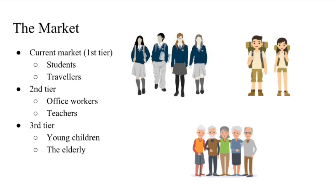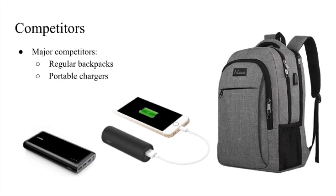The second tier is comprised of office workers and teachers, and the third tier is mainly young children and the elderly, who do not rely on electronic devices frequently on a day-to-day basis. The major competitors of the Angler Pack are regular backpacks and portable chargers.